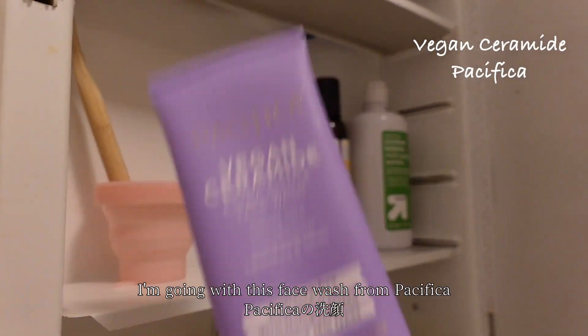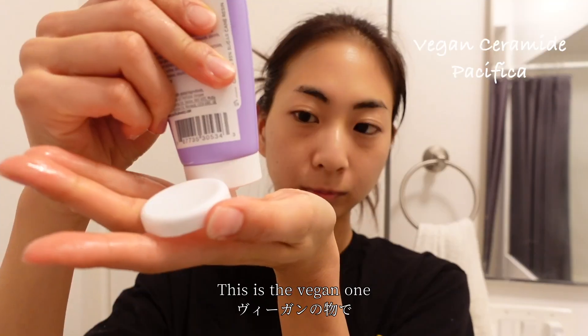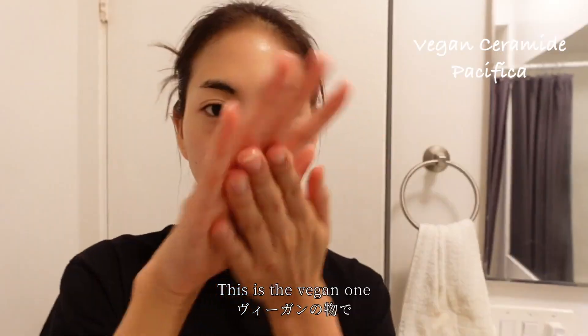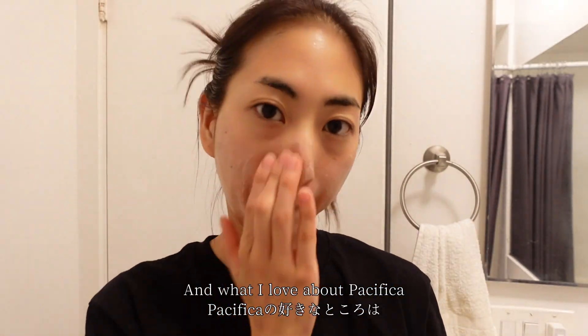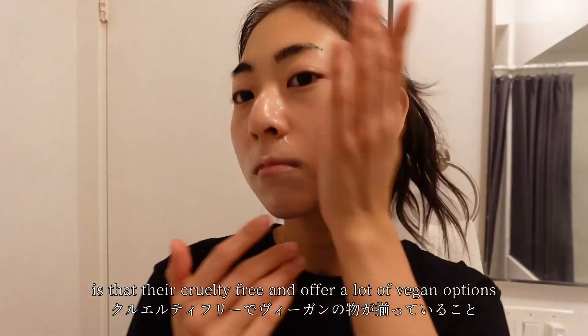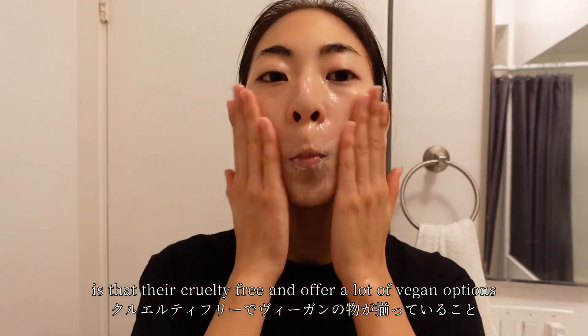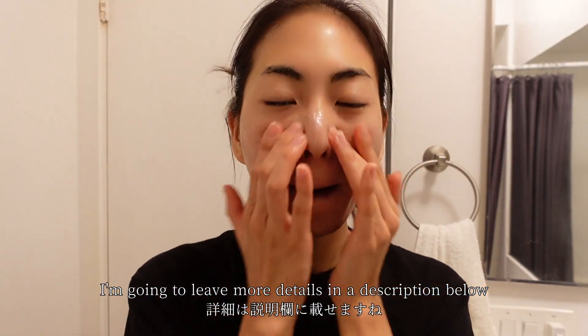After quickly rinsing, I'm going with this face wash from Pacifica. This is a vegan one — it's really gentle, so it's perfect for sensitive skin as well. What I love about Pacifica is that they are cruelty-free and offer a lot of vegan options, and they also have a recycling program.